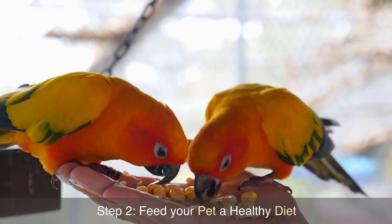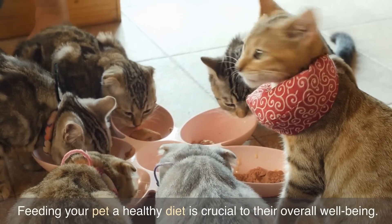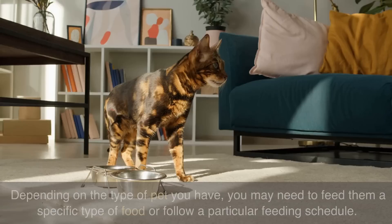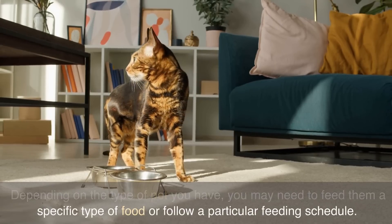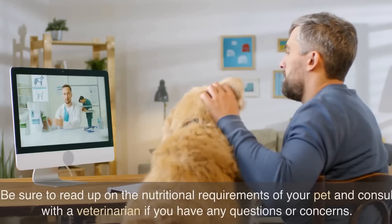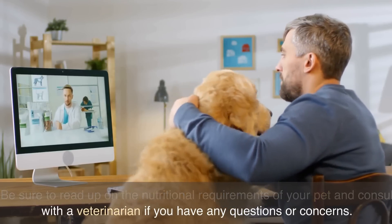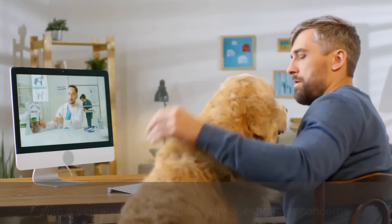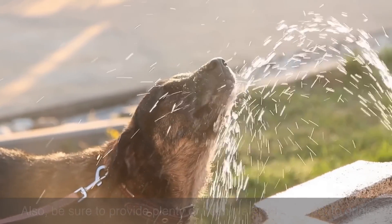Step 2: Feed your pet a healthy diet. Feeding your pet a healthy diet is crucial to their overall well-being. Depending on the type of pet you have, you may need to feed them a specific type of food or follow a particular feeding schedule. Be sure to read up on the nutritional requirements of your pet and consult with a veterinarian if you have any questions or concerns. Also, be sure to provide plenty of fresh water for your pet to drink.